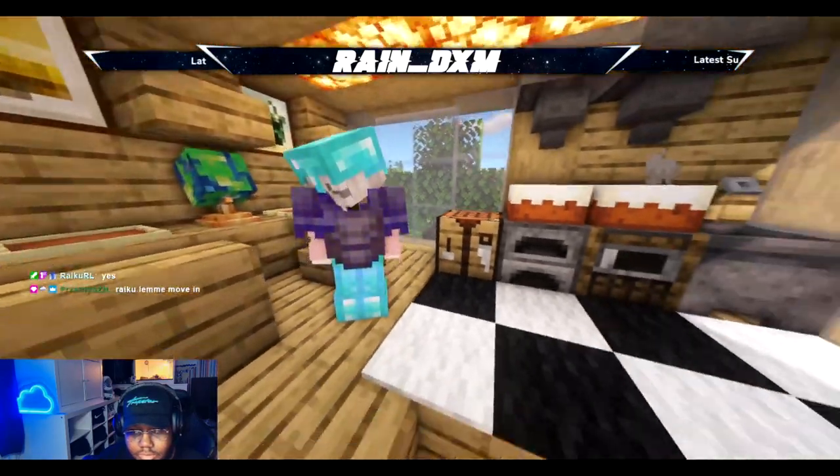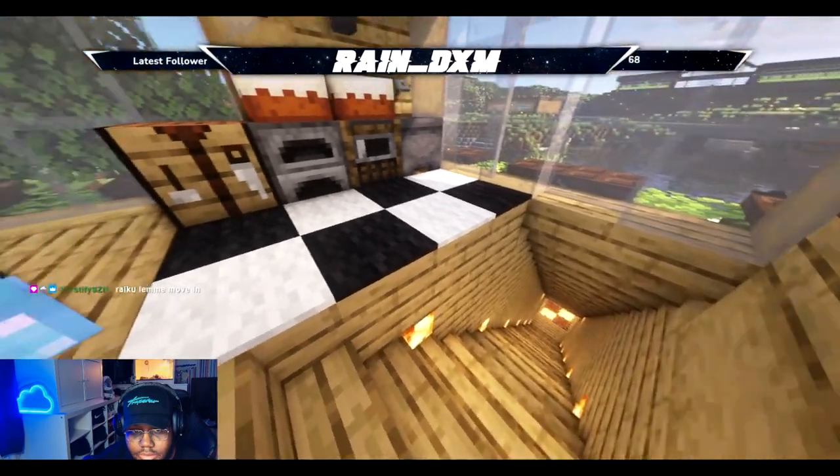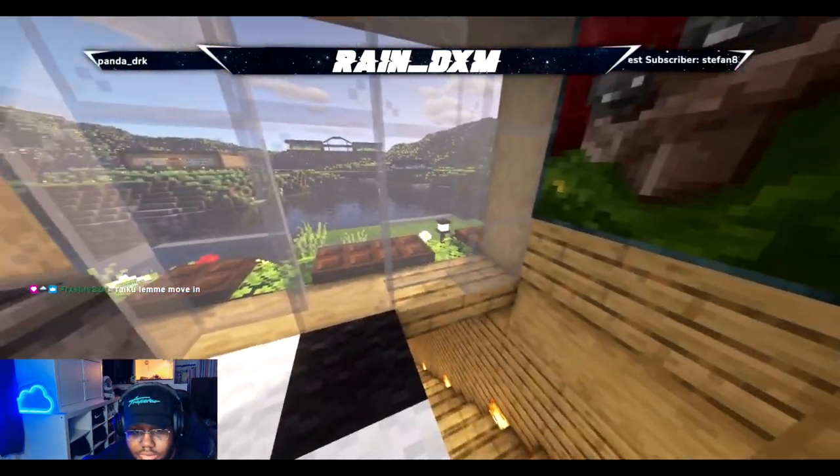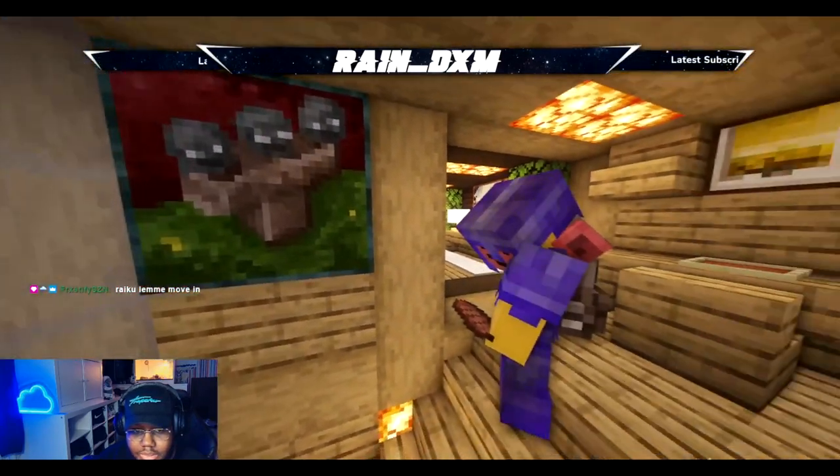This is beautiful. This is a basement. Interesting. Nice views. Nice paintings.